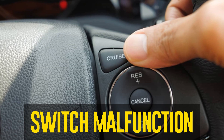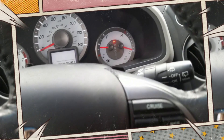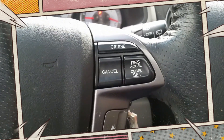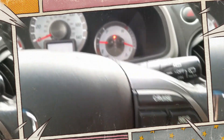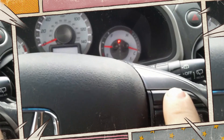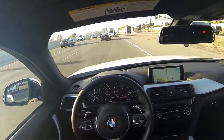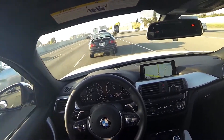Switch malfunction. Your cruise speed is adjusted using the cruise control switch. To maintain the acceleration speed, this data is sent to the CC module and engine control unit. The module and unit may not receive the required speed information to maintain the acceleration if the contacts inside the cruise control switch were to wear out. The system will completely deactivate and remove the current cruise acceleration setting in response.